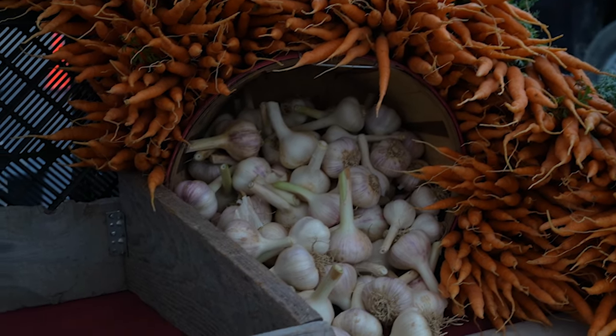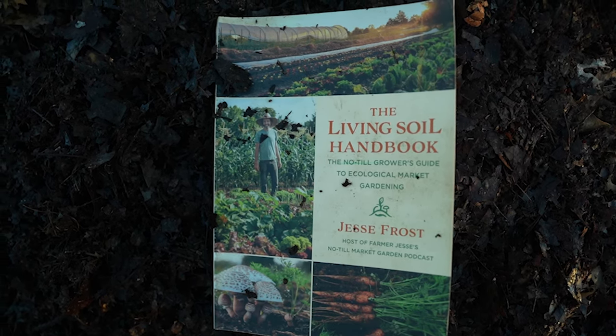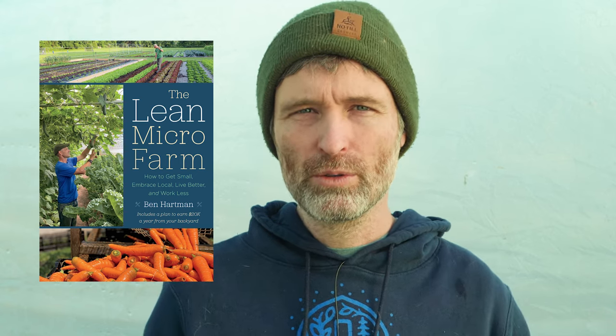Pick up a copy of the Living Soil Handbook to support this work at notillgrowers.com, or grab a hat or other merch. I also highly recommend Ben Hartman's new book, The Lean Micro Farm — it spends a lot of time on this particular subject and I'll leave a link in the show notes. Become a Patreon member at patreon.com/notillgrowers and get discounts on seeds and more. There may also be some farm tour tickets still available for Rough Draft Farmstead if you want to come see it. Or just hit that super thanks button. Like this video if you like it, subscribe if you haven't, and if you are subscribed, you're awesome. Thanks for watching, we'll see you later!